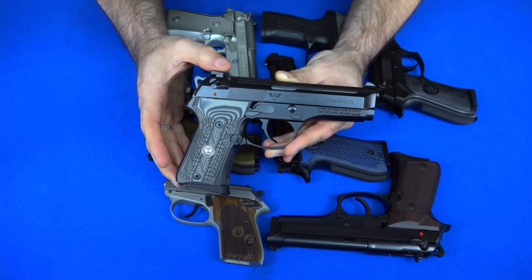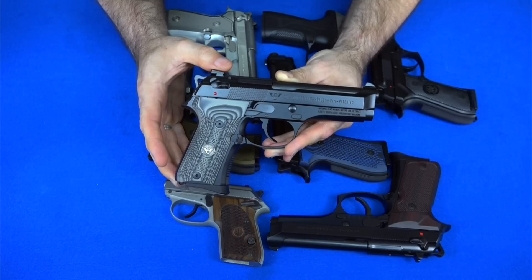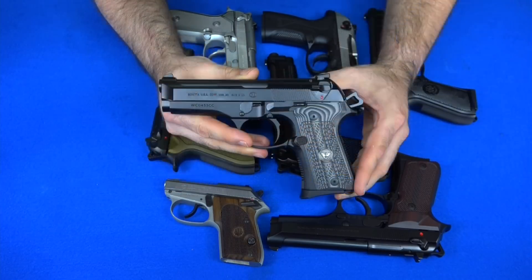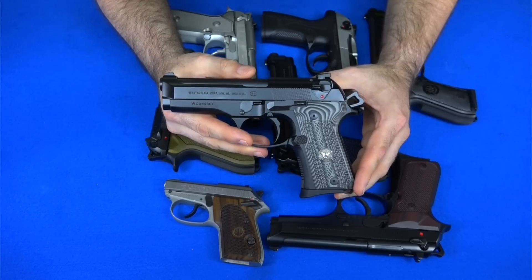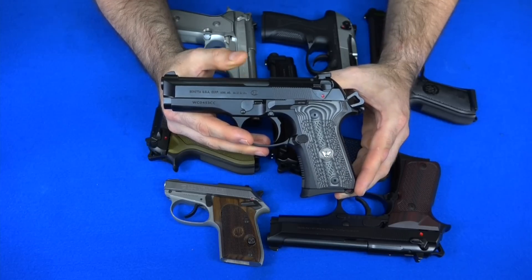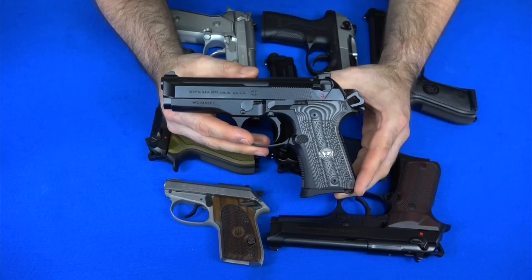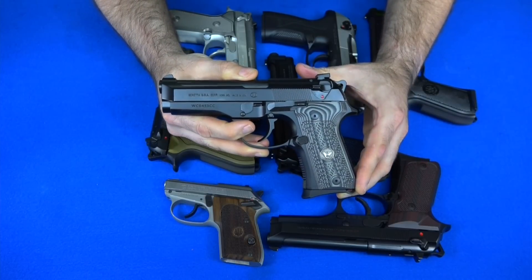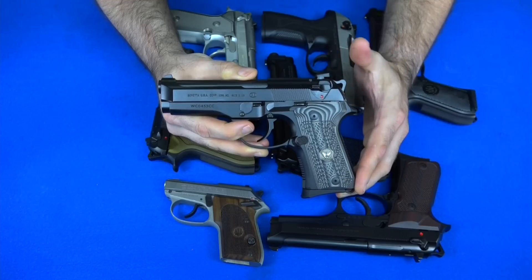The next gun is my Beretta 92G Compact from Wilson Combat — this is the second gun Wilson did as a collaboration with Beretta. It's very similar to a regular 92 Compact but refined: it's got an extended mag release, a lot of other changes Wilson Combat makes to their guns, and it is a Type G — decocker only, with the safety popping back up after you use it. It's an awesome little gun.